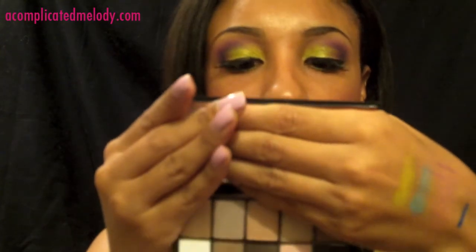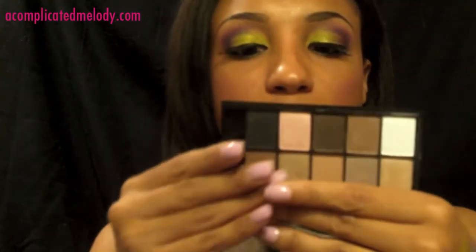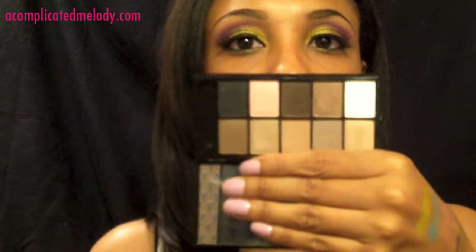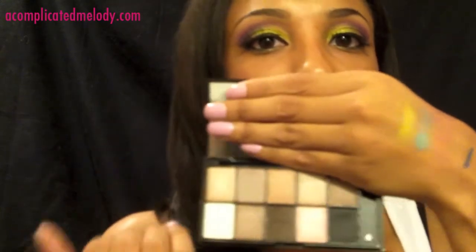I believe I showed this one in a haul before — it's the NYX Tin Eyeshadow Palette from the Runway Collection. This one is the Champagne and Caviar collection. I really love this one. It's all neutral colors but something you can use every day. I love this collection — I use it all the time for my daytime looks for work. It's a great neutral palette.